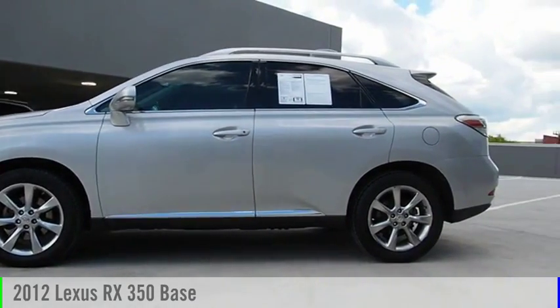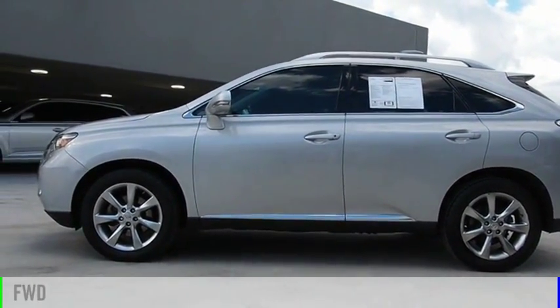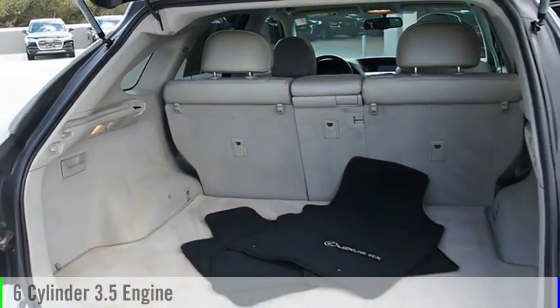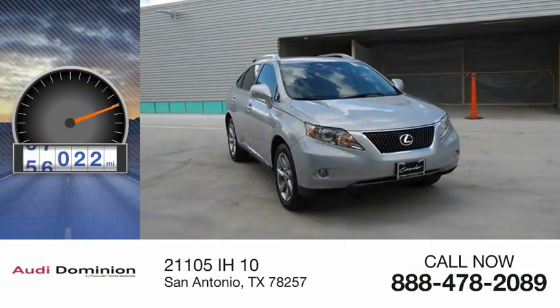You are going to love the 2012 RX350. This vehicle is powered by a front-wheel drive, six-cylinder, 3.5-liter engine, and comes with an automatic transmission. This vehicle has less than 90,000 miles.